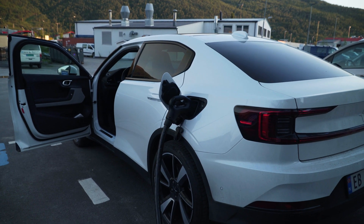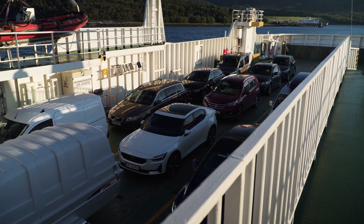You might wonder how much does that cost? In this video I'm just going to go through the numbers — everything from charging, toll roads, and the ferry. I did one ferry crossing.